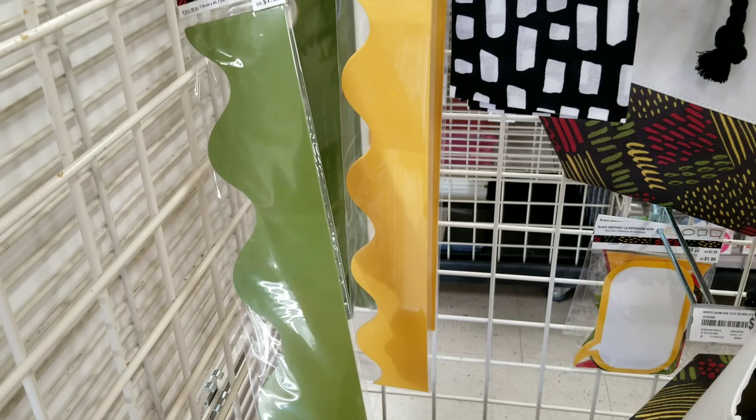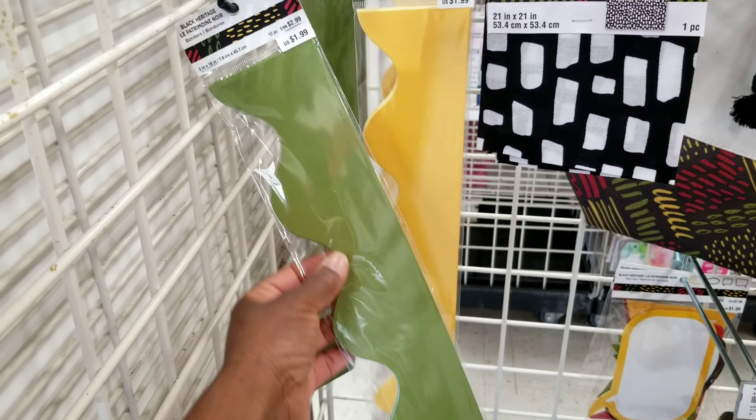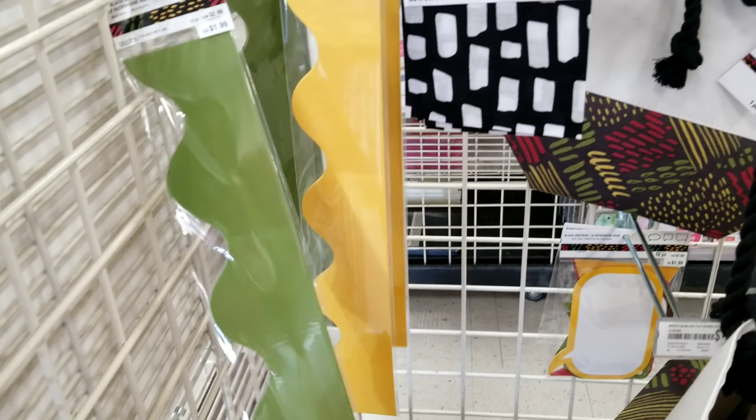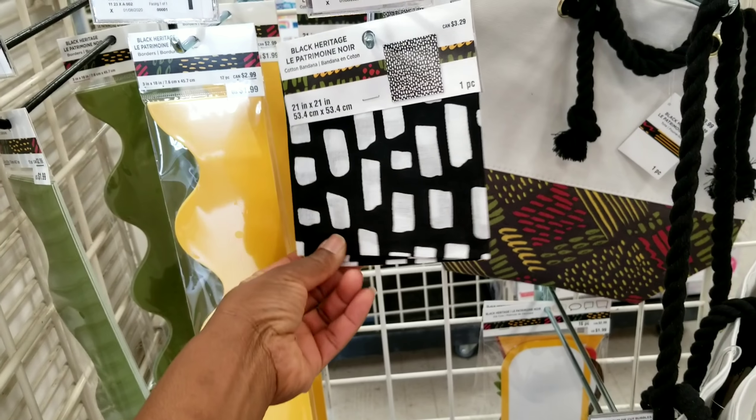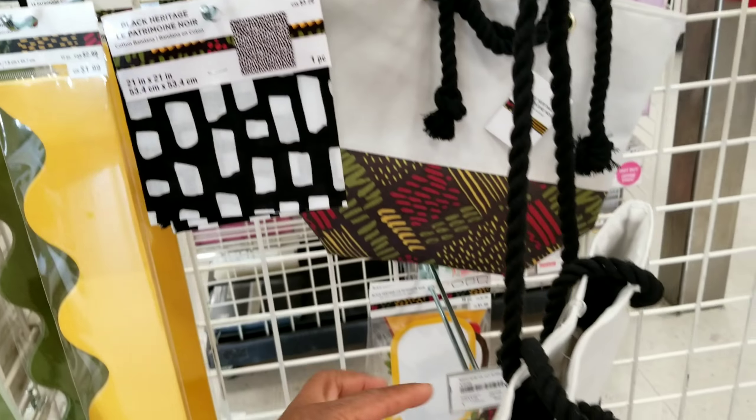There are these borders and a lot is gone. February is almost over, but the borders are $1.99. There are bandanas, probably available in different colors.